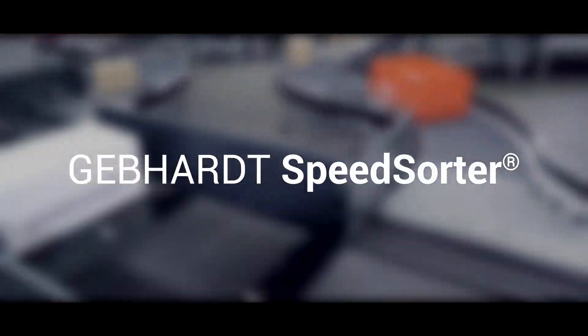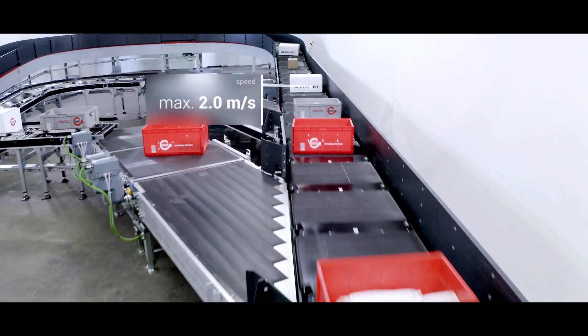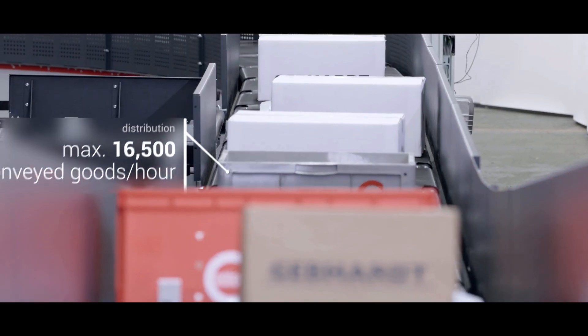According to the Cross Belt Sorter principle, the Gebhardt Speed Sorter conveys and distributes up to 16,500 conveyed goods per hour at a maximum speed of 2 meters per second.